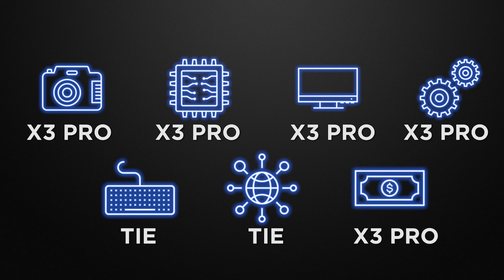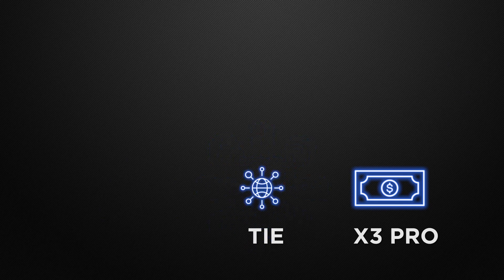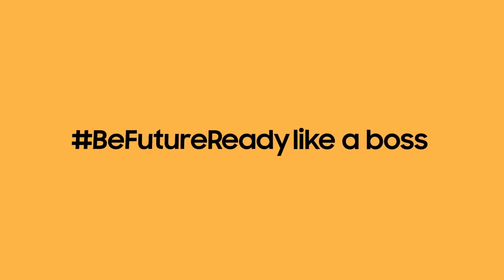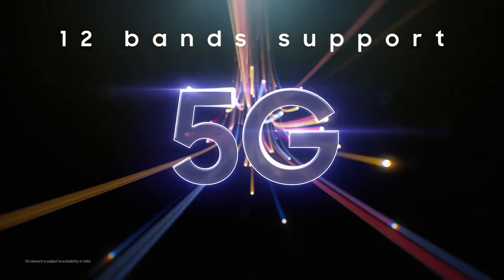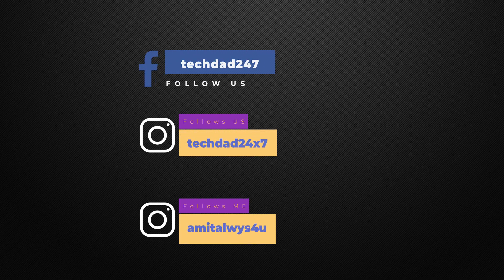So the decision is totally yours — which device did you like the most? Let me know in the comments below what you think and which device is better for you. Thank you guys for watching this video. If you like our content, please like our video, share this video, and subscribe to our channel. If you are watching on Facebook, please like our page Tech Dad. You can also follow me on Instagram — my Instagram ID is on the screen. This is Amit and I will see you guys in the next one.